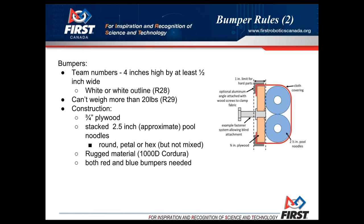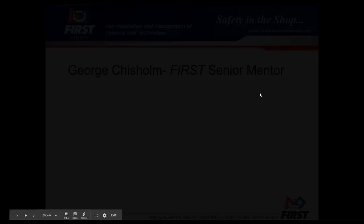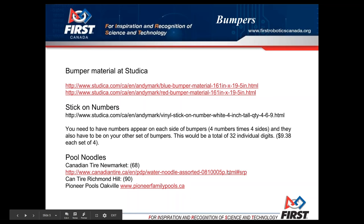You can also get bumper material from a company called J. Ennis — they're a Canadian company, they will ship to you, and it comes in a big piece that'll last you a long time. The website is jenisfabrics.com. I'll post the link in the questions box so you can see it.